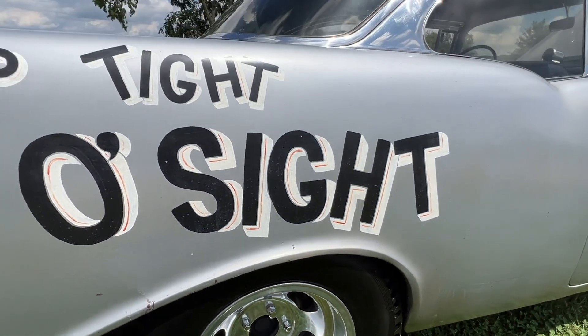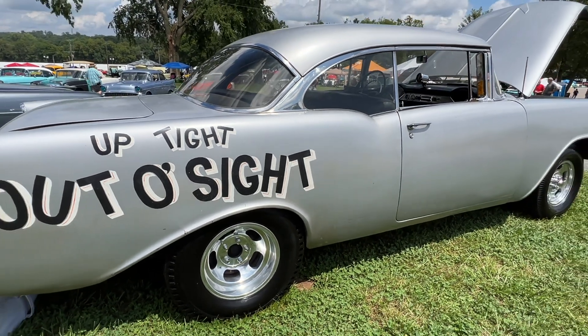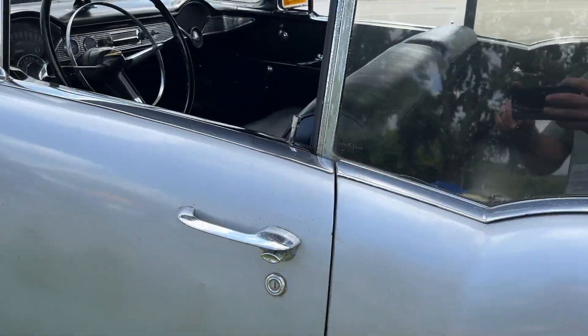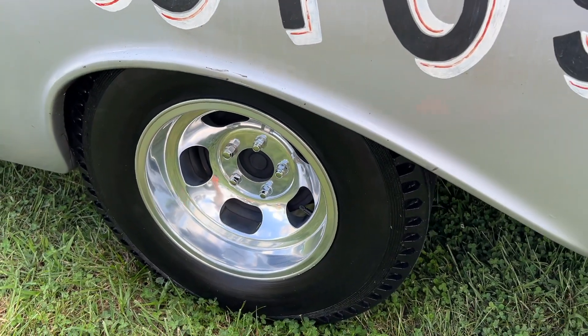Every receipt for all the speed parts was found in the glove box, including the sales ticket from Knoll Chevrolet when he purchased the car in 1964. According to the information board, Flip's wife actually hand-lettered all the lettering on this car.